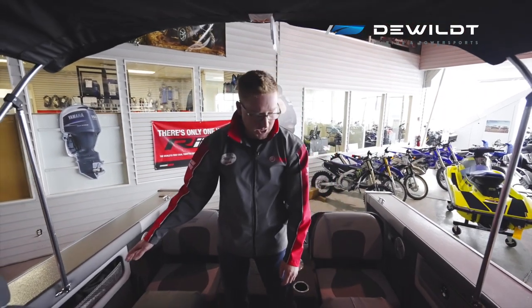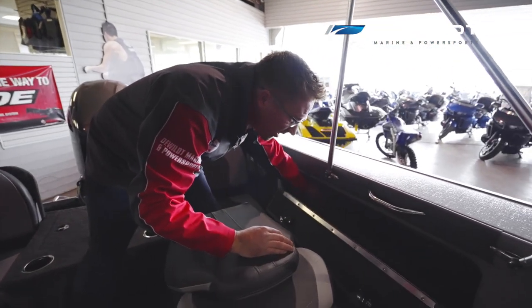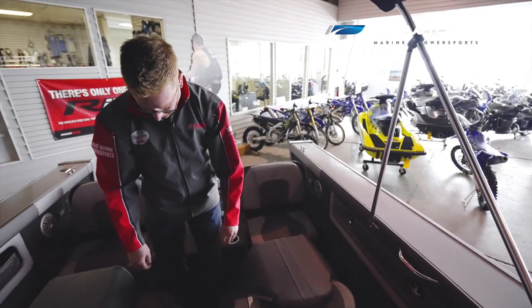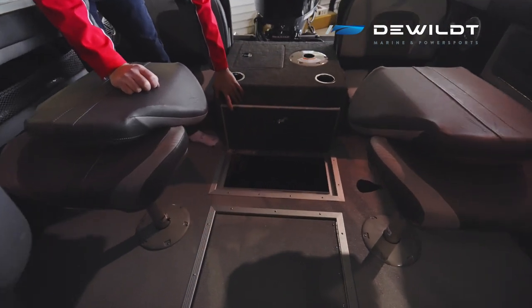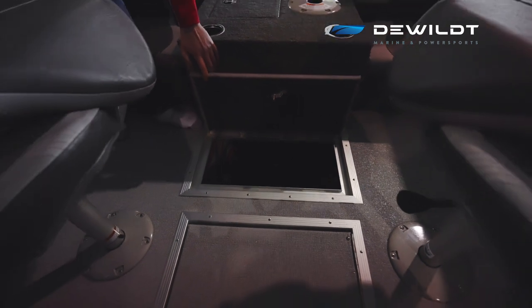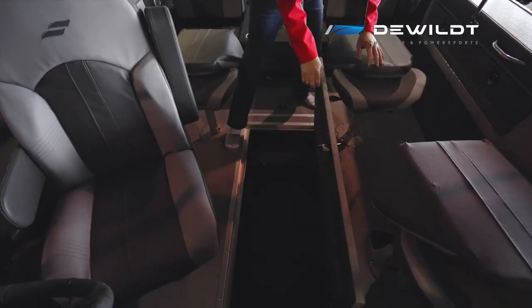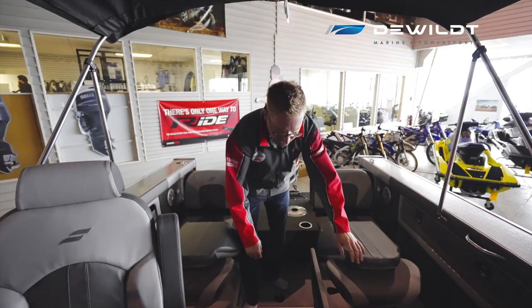You have storage on the starboard side and storage on the port side. You can also store some rods in there — eight and a half foot trolling rods. I'm standing on another battery storage compartment. In here is where your master power switch is, and you have three batteries you can store in there for a 36-volt system. In the floor here is another enormous storage locker for more rods — eight and a half foot rods, six of them, easily stowed.